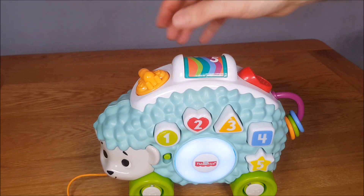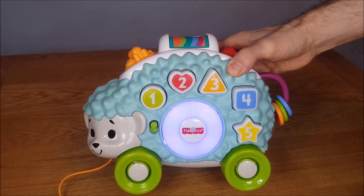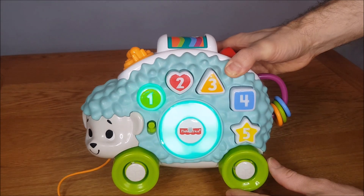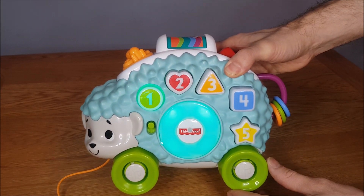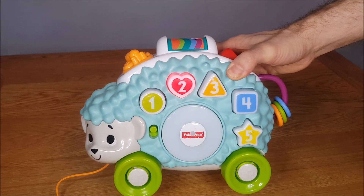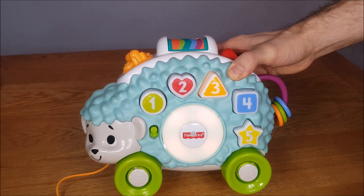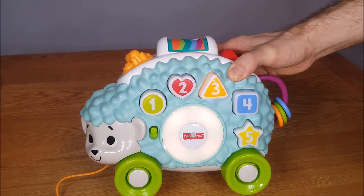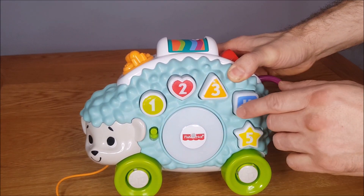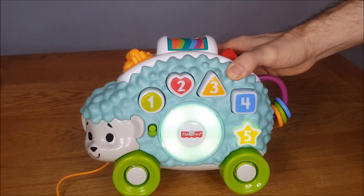So there we go. The toy then announces the shapes: Circle, Heart, Triangle, Square, Star.